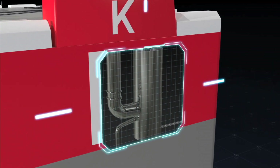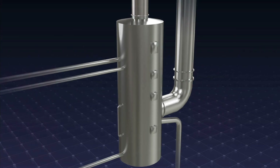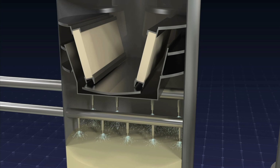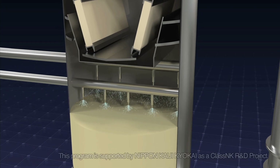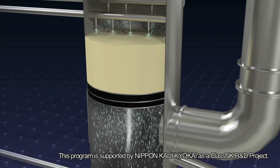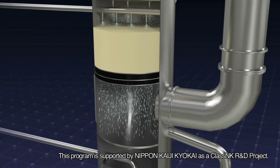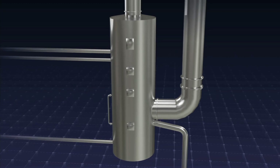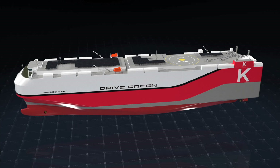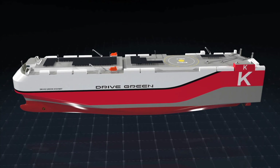The exhaust gas outlet is mounted with a unit to wash the sulfur oxides out of exhaust gases, called a scrubber. The scrubber takes advantage of the fact that sulfur oxides easily dissolve in water and removes the sulfur oxides in the exhaust gas using seawater or freshwater. Through this unit, the ship is able to comply with the sulfur oxide regulations of the IMO, and cost efficiency is also enhanced.